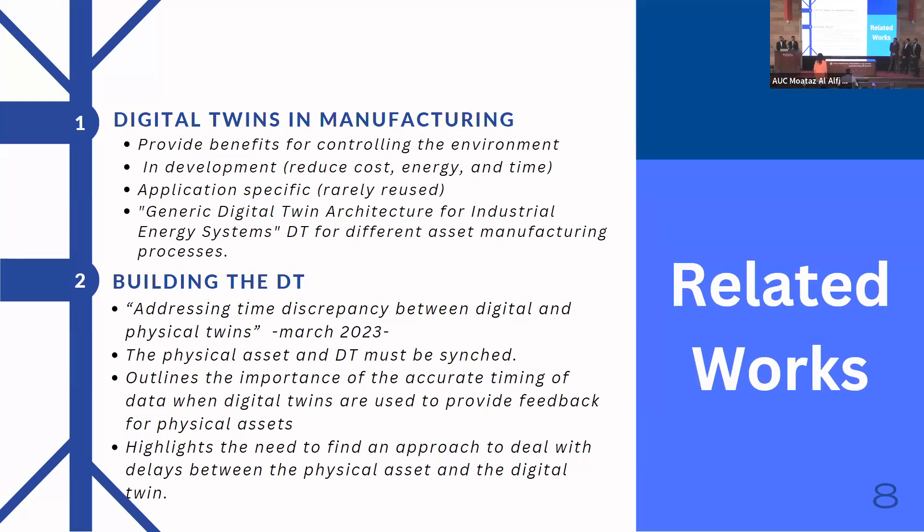To help resolve this issue, an article published in the Applied Science Journal called 'Generic Digital Twin Architecture for Industrial Energy Systems' provided a generic framework for digital twins. This framework uses industry standards to create digital twins for different asset manufacturing processes, opening the door for standard interfaces that increase their flexibility. This guided us in proposing a new architecture for a generic digital twin for automated guided vehicles.